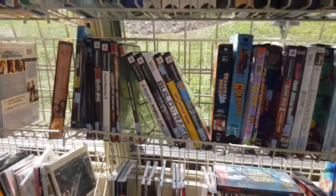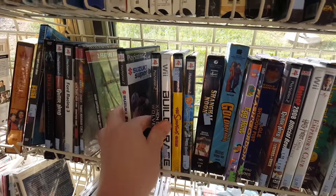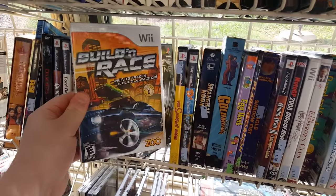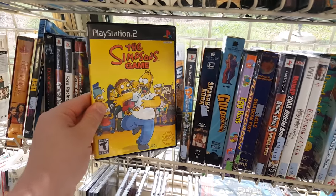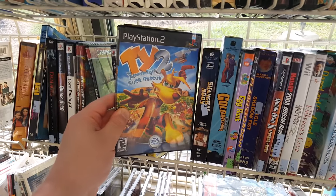Over in the DVDs and tapes and whatnot, I found some PlayStation 2 and Wii games. There was a handful here that I actually did not own, so I ended up grabbing them and I will show you exactly which titles I got at the end of the video. Nothing too special, just they were $1.50, so why not?